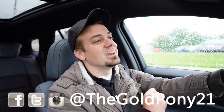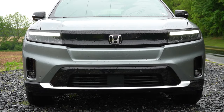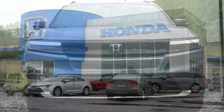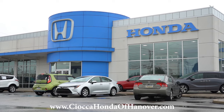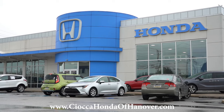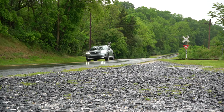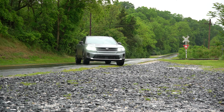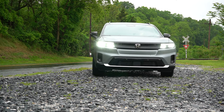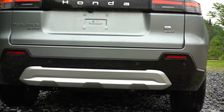Welcome back to the channel. I'm Gold Pony — I do new car, truck, and SUV reviews on YouTube. Today we are in the brand new 2024 Honda Prologue, courtesy of Sioka Honda of Hanover in Hanover, PA. Check out the link in the description for more info on their inventory. We're covering this one because it's all new for the 2024 model year — Honda's first real attempt at an electric SUV — and it's exciting in part because of their teaming up with GM.